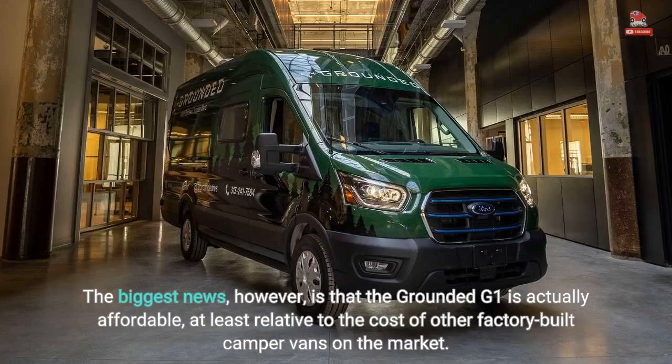The biggest news, however, is that the Grounded G1 is actually affordable, at least relative to the cost of other factory-built camper vans on the market.